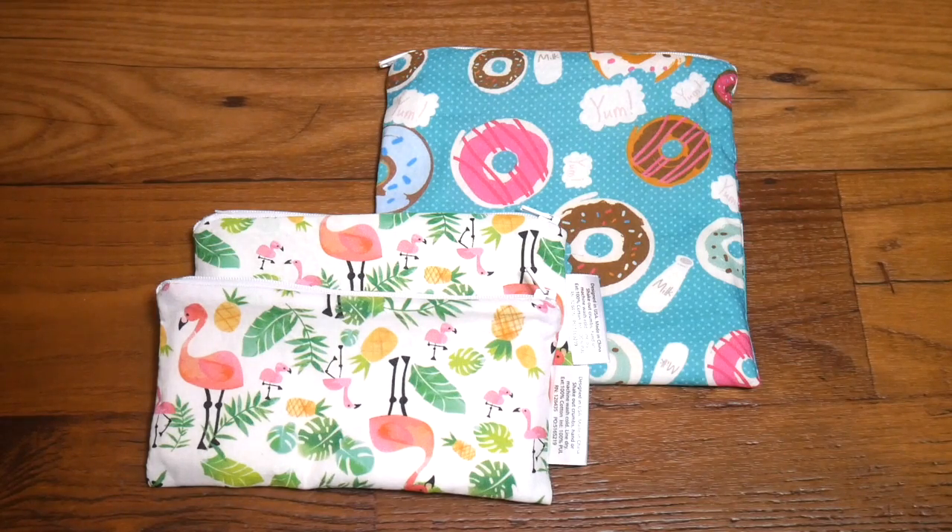Hi everyone, it's Amber from the Sensible Mama and I'm here with a new segment for you called the two-minute tidbit. In this short segment I'm going to take less than two minutes and show you a favorite product of mine to give you some details that you might not necessarily get just from reading the packaging.